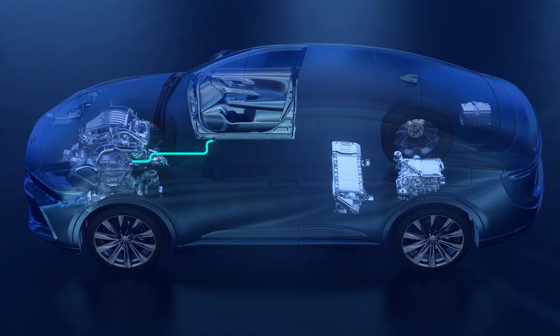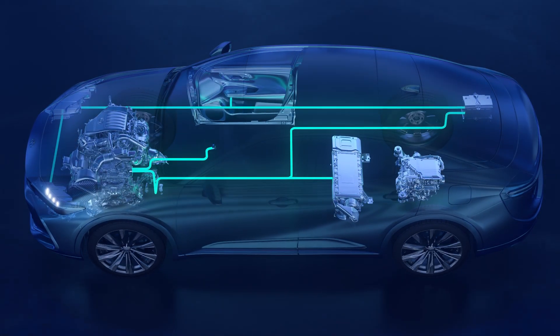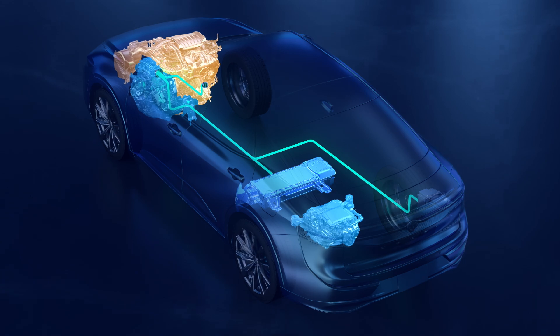These ECUs operate on a 12-volt circuit, which also powers vehicle lighting, windows, door locks, and similar features. Once all systems are online, that's when Toyota's Hybrid Max EV system starts to showcase what sets it apart.